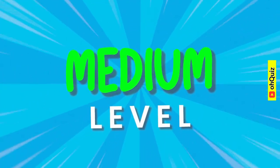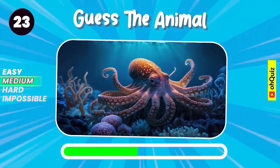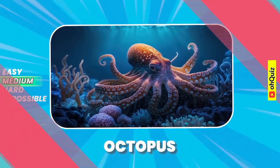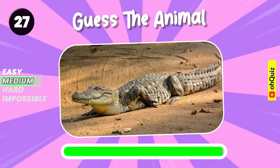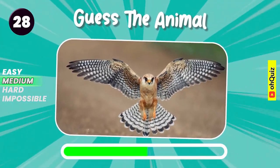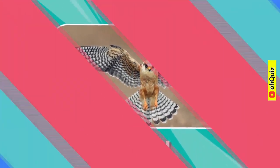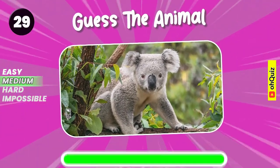The medium level. Yeah, it's octopus. Guess the animal. Crocodile. Falcon. Koala.